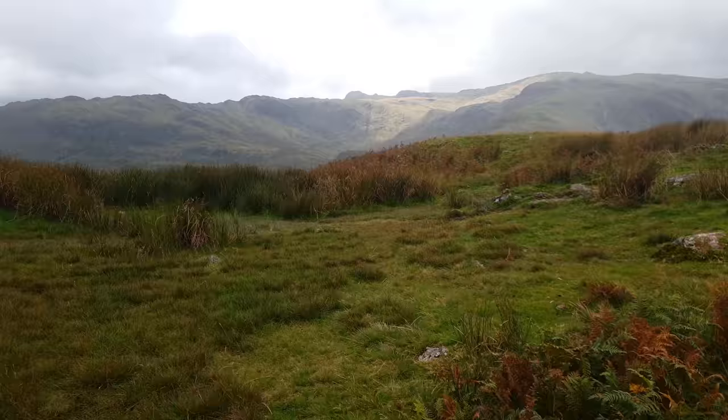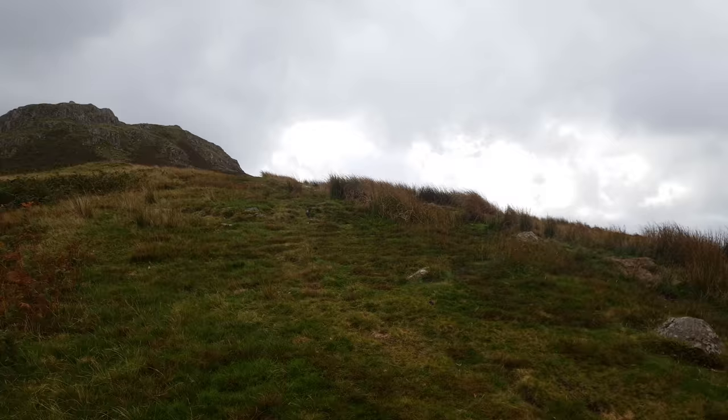As you approach Bracken Hawes, the ground begins to level slightly and you get distant views of the fells around Great Langdale straight ahead. After turning south-east, the path begins the final ascent to the summit ridge.